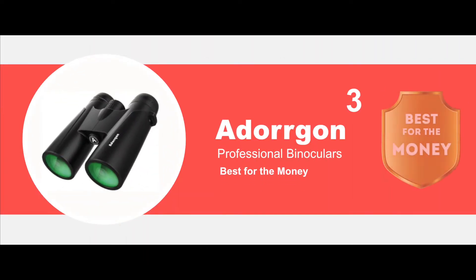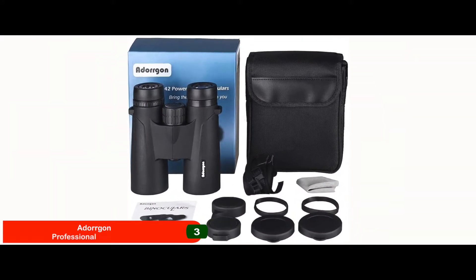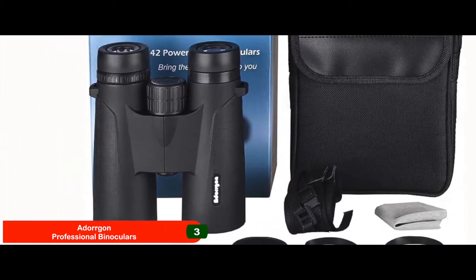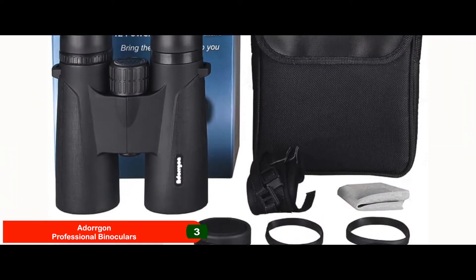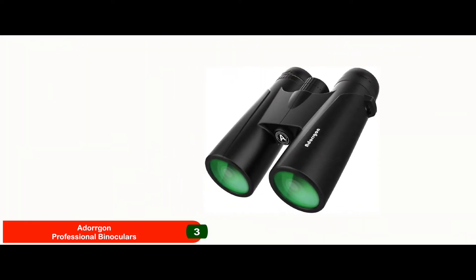Next we have best for the money: the Adergon Professional Binoculars. This unit by Adergon is one of those that absolutely pleases all of its users. They seem to love everything about this unit, from its sleek build to the professional quality optics. Sure, there may be other better units, but there are none that provide the kind of value for money that this unit does. Its pros are: